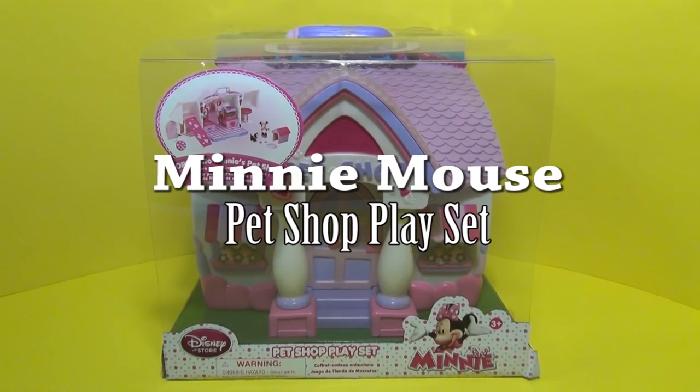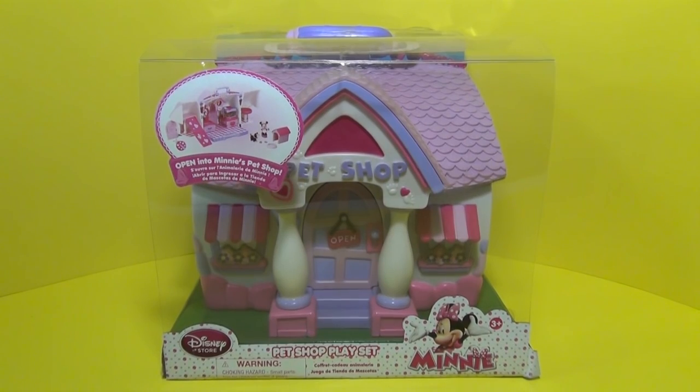Hi everyone! Today we're going to do a review on the Pet Shop Playset by the Disney Store. This has everything to do with Minnie, and I can't wait to open it up and see what it has to offer.